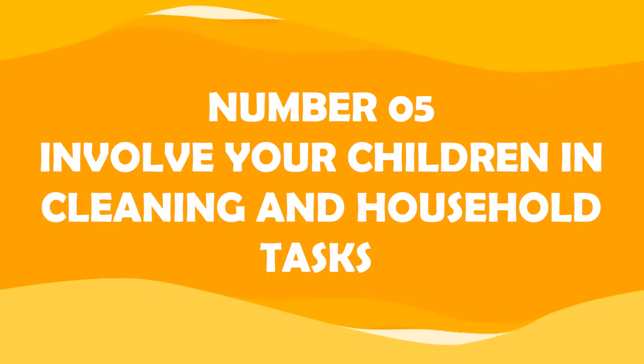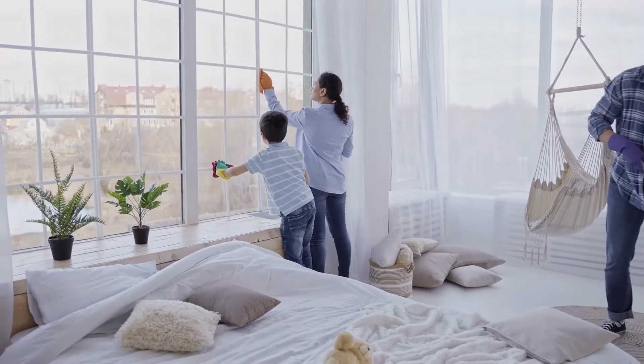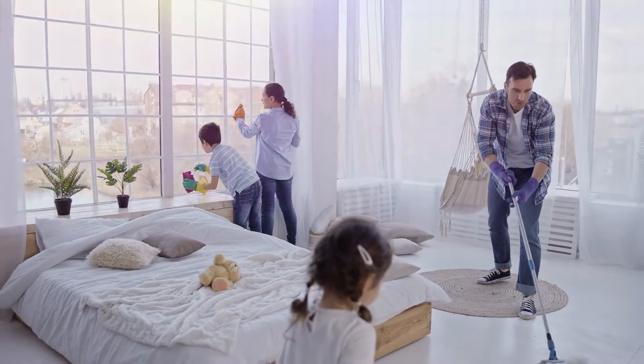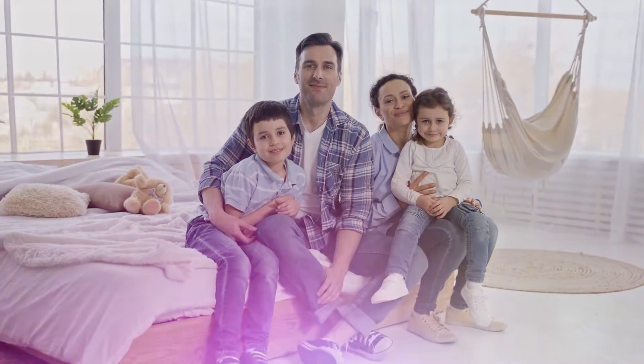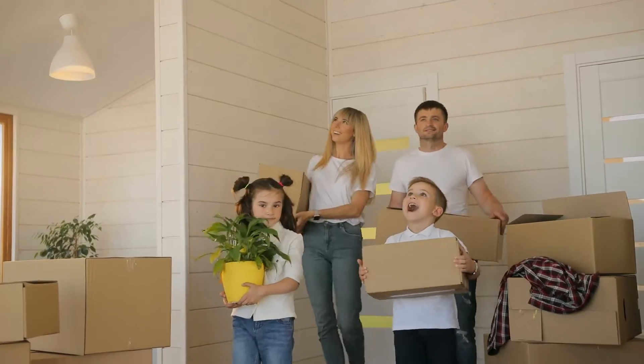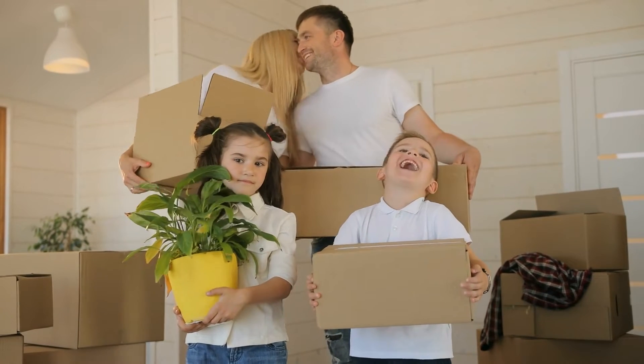Number five: involve your children in cleaning and household tasks. Teaching your children from a young age to aid in cleaning and household tasks is also beneficial. It helps to avoid burnout from parents and promotes a healthy family routine, as well as teaching valuable skills to your children, like organization and responsibility.